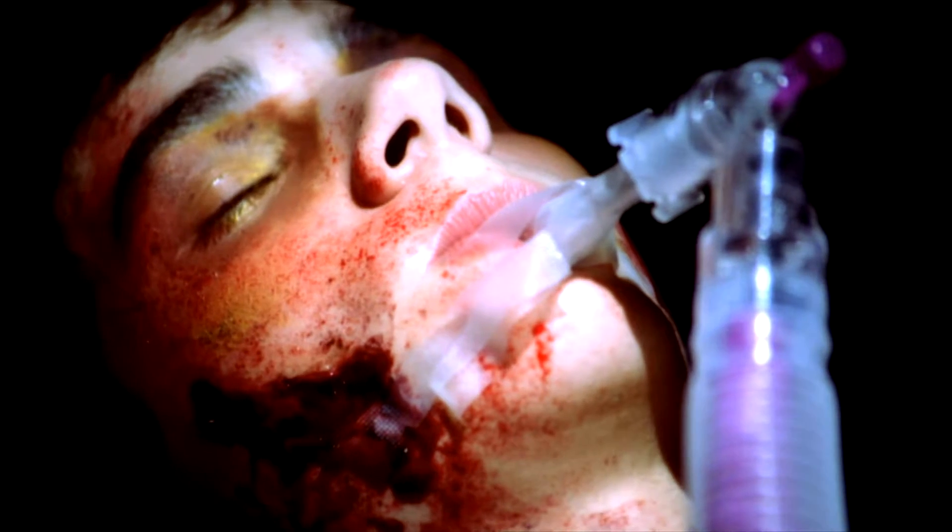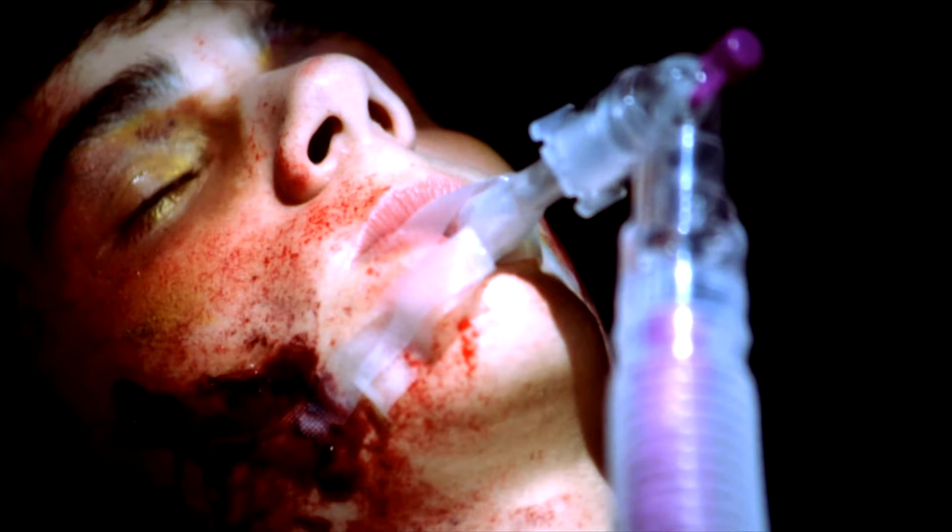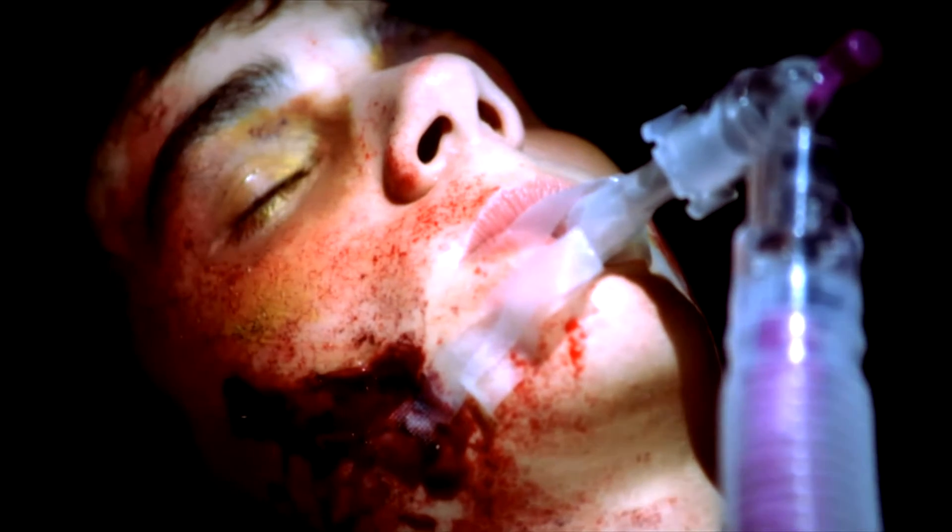Young people like yourselves never imagine that something as bad as a head injury could happen to them, but take it from me — you've no idea how little it takes to give you a head injury that will devastate you for the rest of your life.